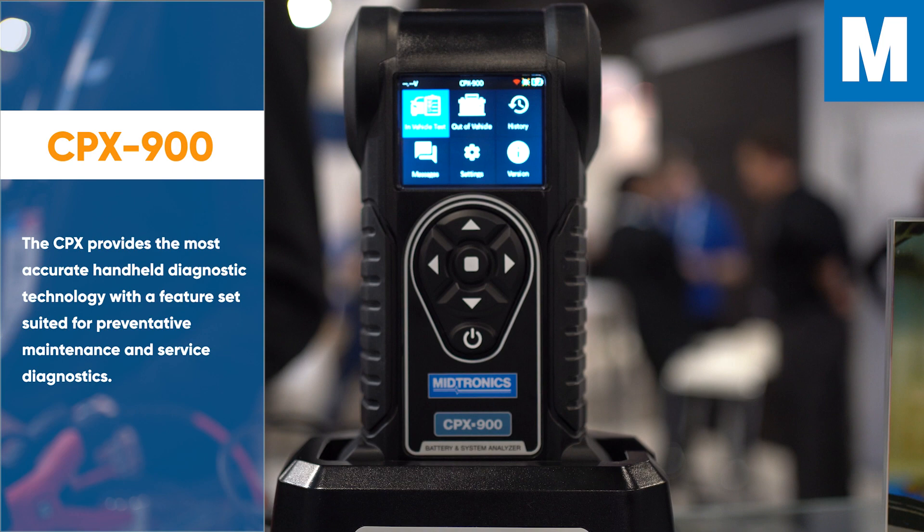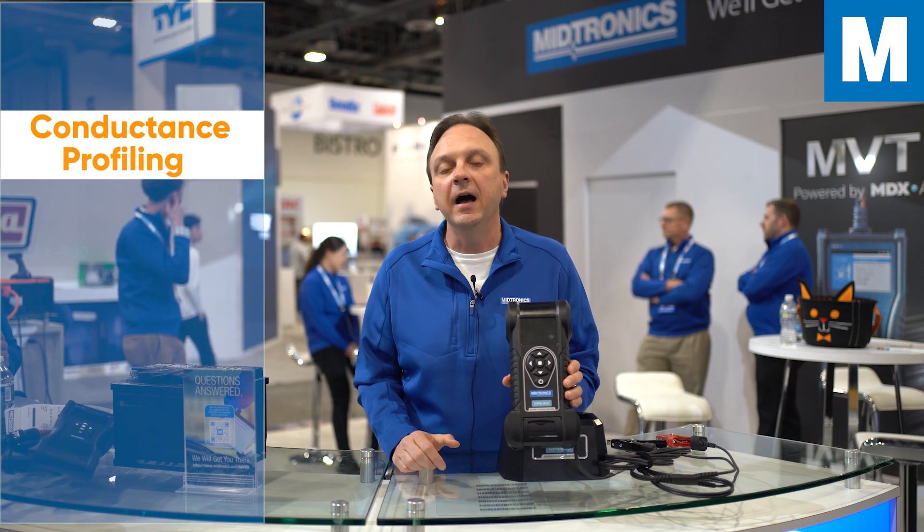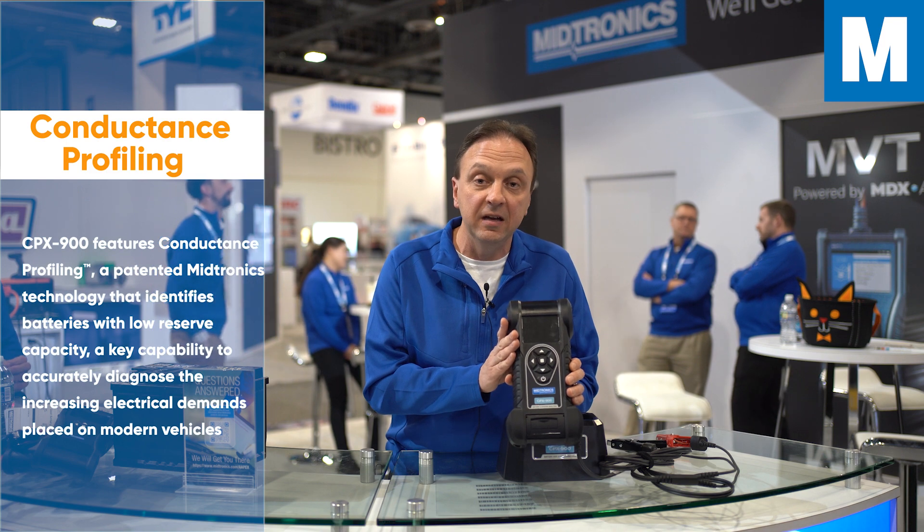The CPX900 is our aftermarket tool that utilizes conductance profiling. This is one of our newest technologies. It handles both the ability to test starting and reserve capacity in a vehicle, which is very important in today's vehicles with increased electrification.